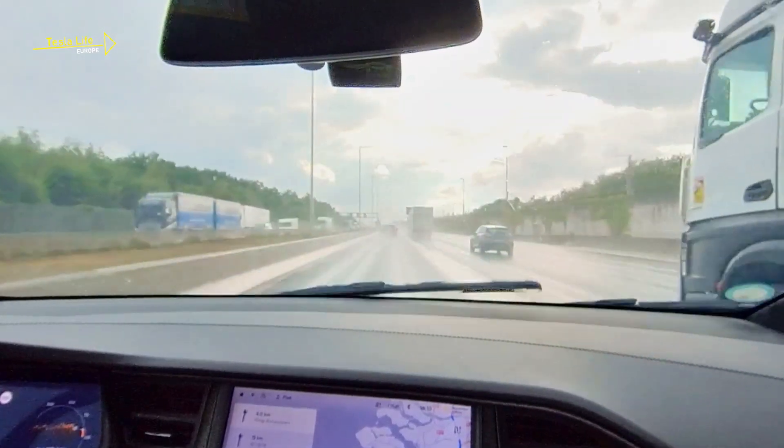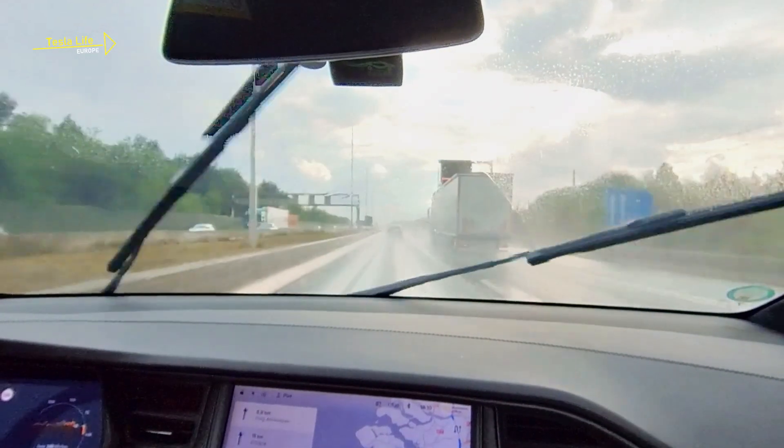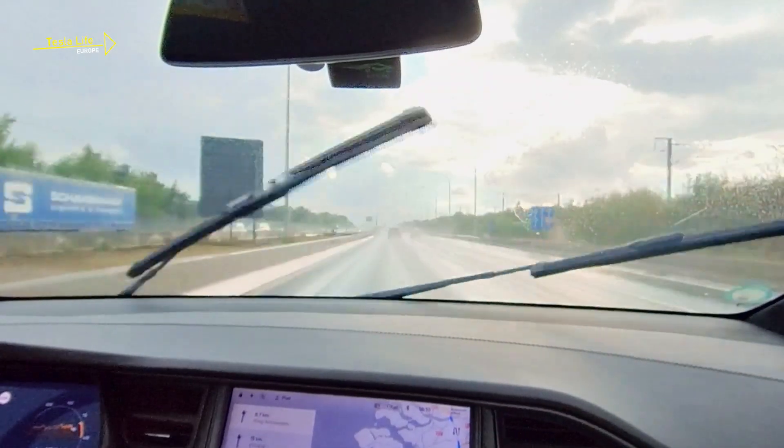With future software innovations, such as occupancy networks, this will definitely be solved. Still, in these circumstances, the assistance of Autopilot makes driving much safer and more relaxed.